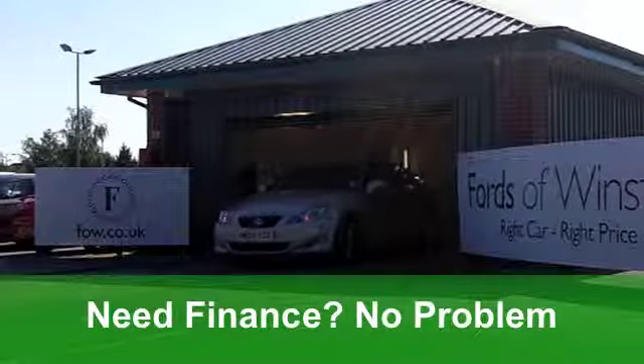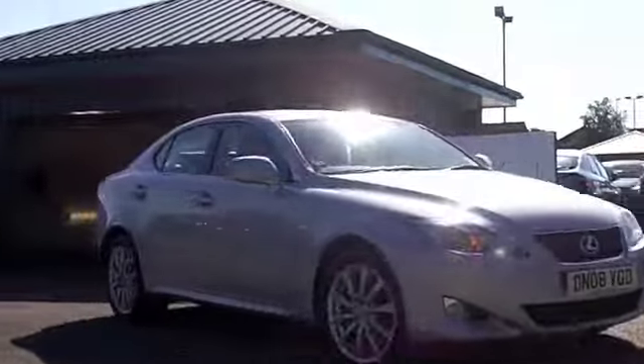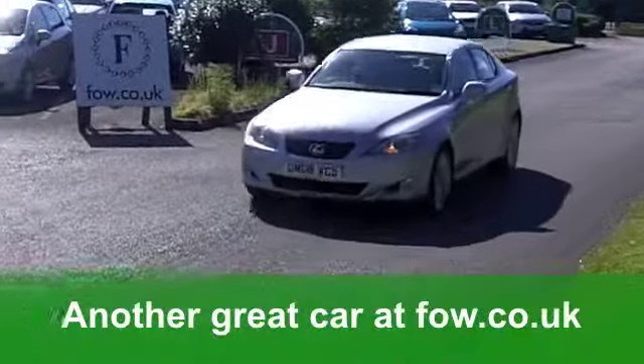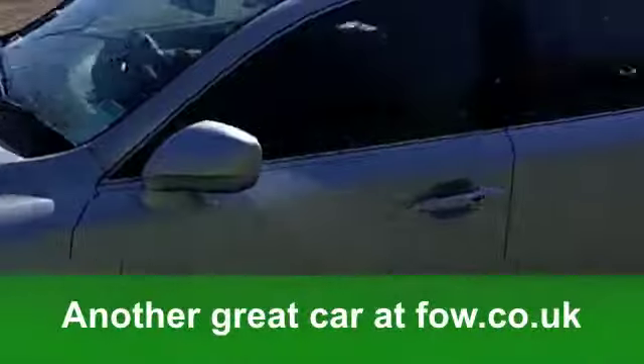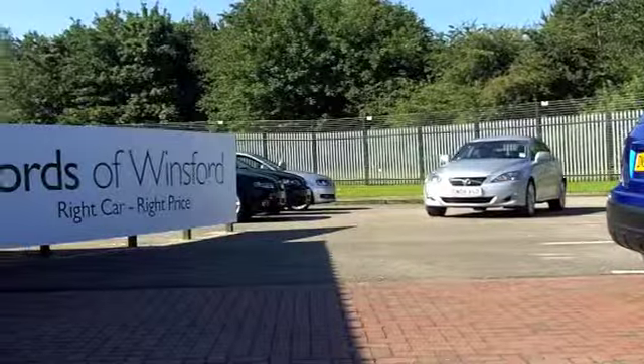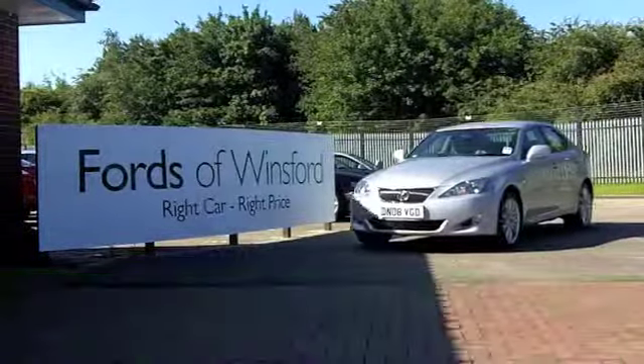Smart car with an all-leather interior, you get a multi-changer CD player and heated seats. It's also got climate control to keep you cool. You'll get a combined 45 miles per gallon, and six months' road tax is just over £100. It's a good-looking car waiting for you to discover at Fords of Winsford.